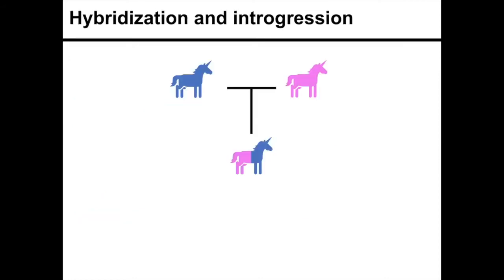I'm going to go over hybridization and introgression. Hybridization in this example is the interbreeding of two species to create this genetically intermediate hybrid.